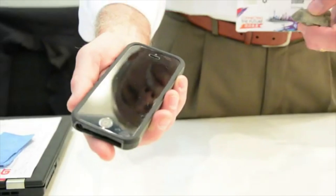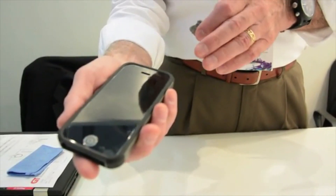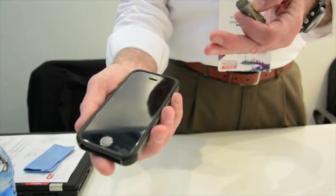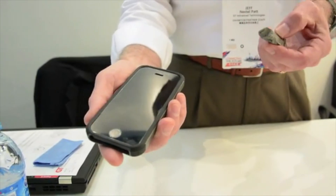My name is Jeff Nesselpat. I'm the Director of Marketing at GT Advanced Technologies. What I'm going to demonstrate for you today is what we call our scratch test. I have in my hand my company-issued iPhone 5, and on this phone I've placed a very thin, half a millimeter thin piece of sapphire as a protective cover screen, just to be able to do this type of demonstration.